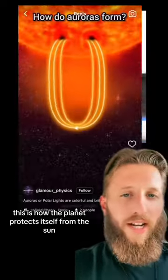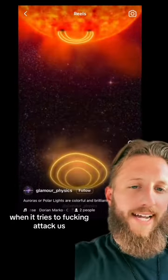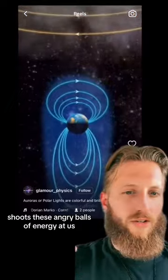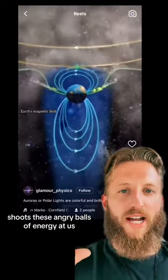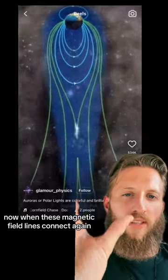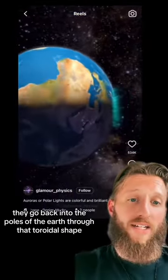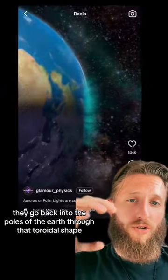Why does this matter? This is how the planet protects itself from the Sun when it tries to attack us — shoots these angry balls of energy at us and the magnetic field gets bent when it interacts with it. Now when these magnetic field lines connect again, they go back into the poles of the earth through that toroidal shape.